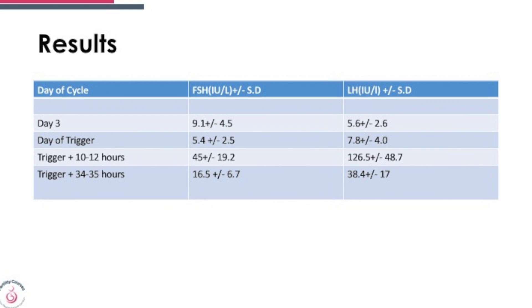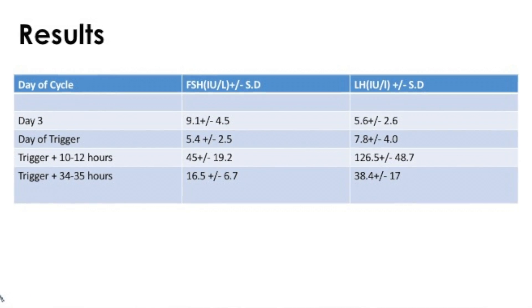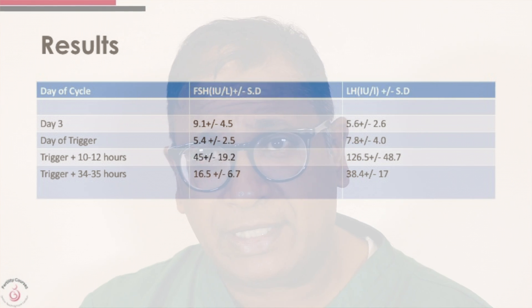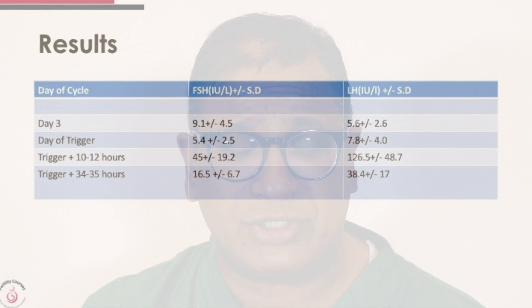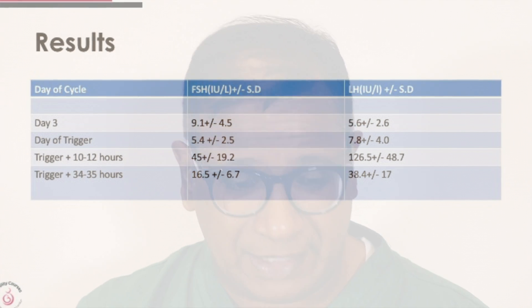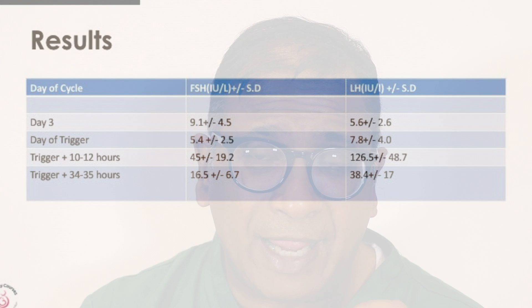If you look at the blood test levels — look at the FSH and LH on day of trigger and on the day of the baseline test. Now let's have a look at the LH 10 to 12 hours after trigger. See the phenomenal rise of LH that takes place — a rise that is essential and can be checked 10 to 12 hours later.